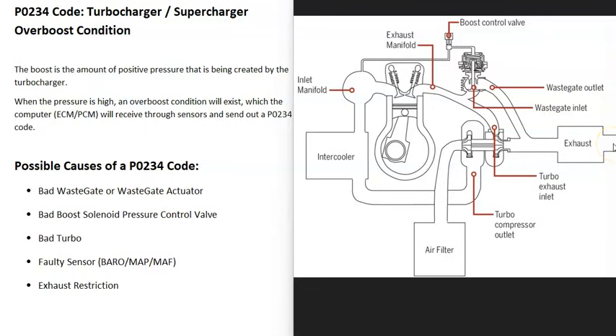Many vehicles have a turbo that helps boost the air going into the engine. There can be differences between how the turbo is designed depending on the year, make, and model, so it's always a good idea to get a diagram for your specific vehicle. The basics are that when the vehicle starts up it pushes out exhaust, which spins one side of the turbo, and that spinning motion spins the other side, which pulls air in.